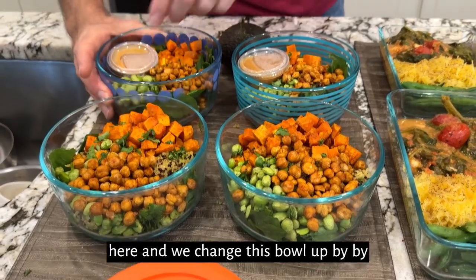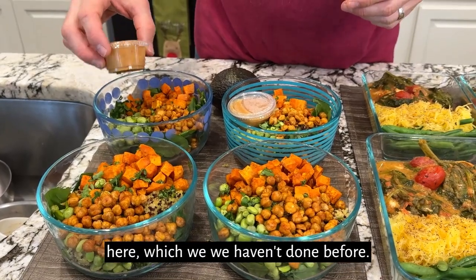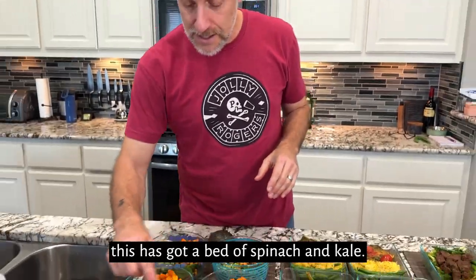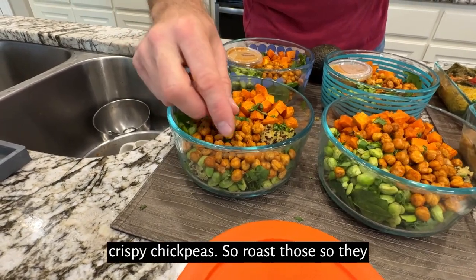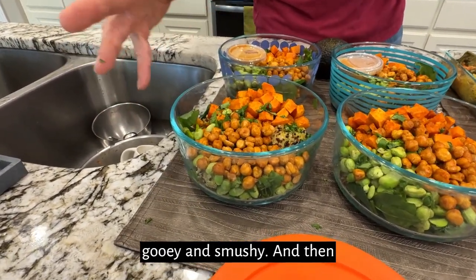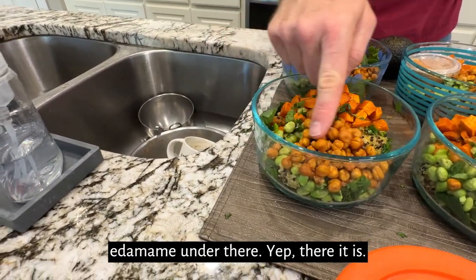We changed this bowl up by doing some Thai peanut dressing right here, which we haven't done before. Usually we do like a tahini dressing. But this has got a bed of spinach and kale mix, quinoa in there, some crispy chickpeas — roast those so they get nice and crispy, so much better than gooey and smushy — and then roasted sweet potatoes. There's edamame under there.